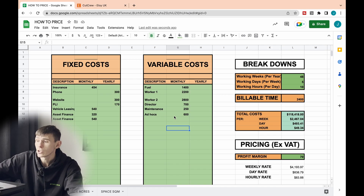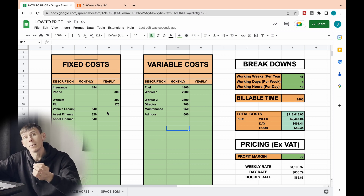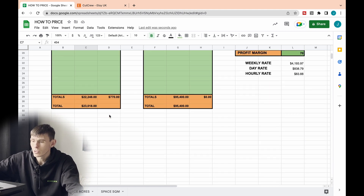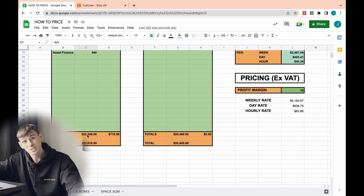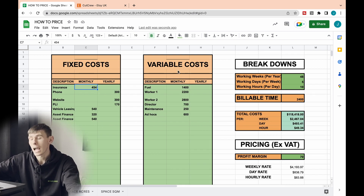With this pricing strategy we need to know the total yearly cost of everything. I've got two columns — monthly and yearly — because you might only know the monthly figure. For instance, my monthly insurance figure is £454, but I know I pay £300 a year for my phone. At the bottom, I've added up all the monthly cells and multiplied by 12, then added both the monthly and yearly columns together to get my total. I've done that on both the fixed and variable costs. This is the most important part about nailing down your pricing strategies.